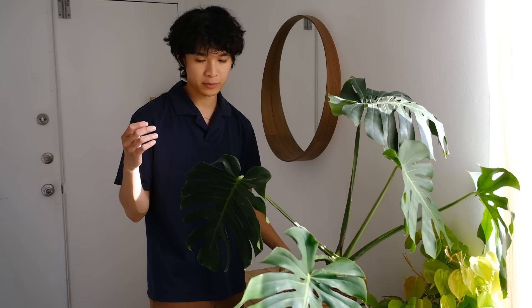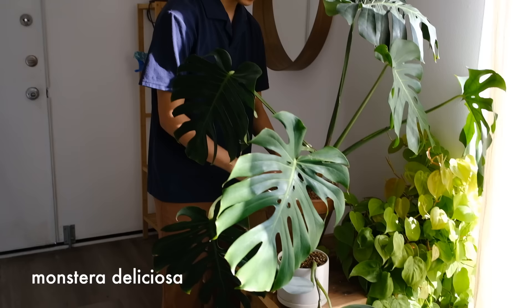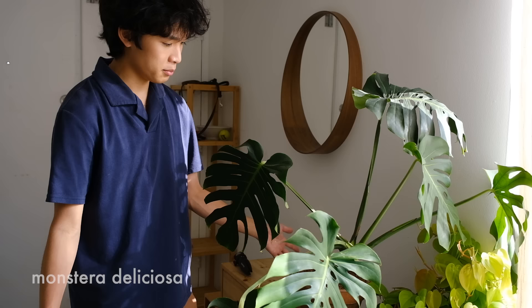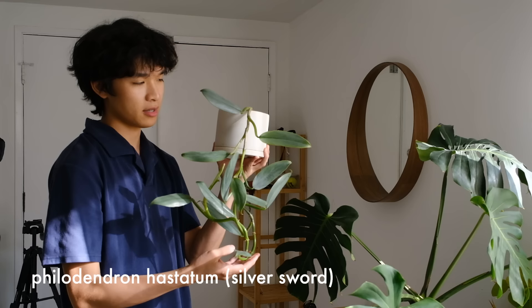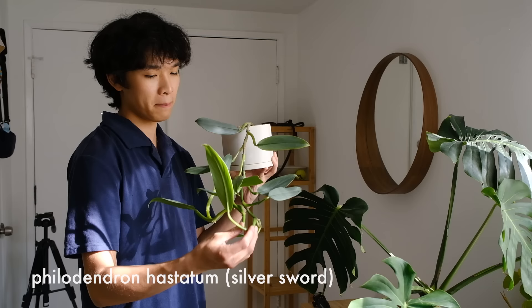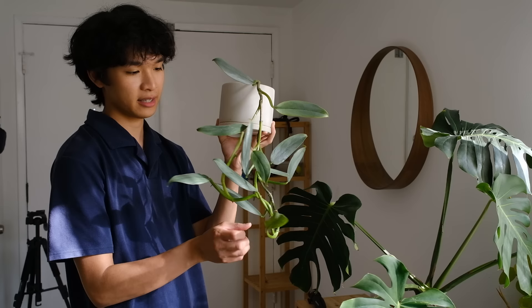Over here when you walk in, there's a wood table made by my roommate's dad. On it is a Monstera deliciosa that's been in this pot for about eight months. Down here is one of my favorite plants — a Philodendron silver sword narrow form. I previously had it on a stake but it grows really fast, outgrew its stake, so I'm just letting it hang now.